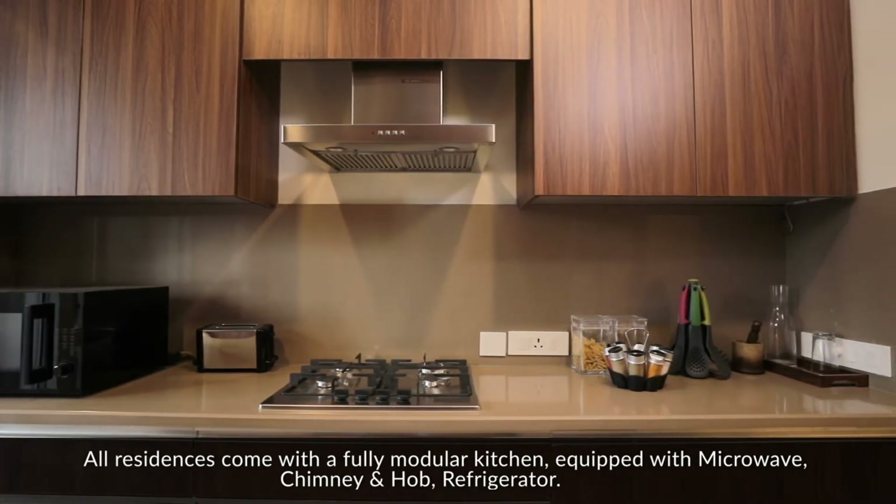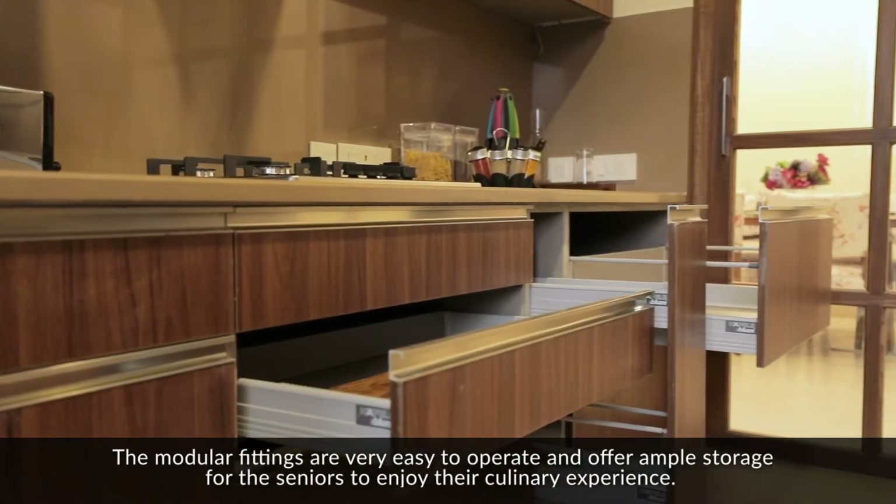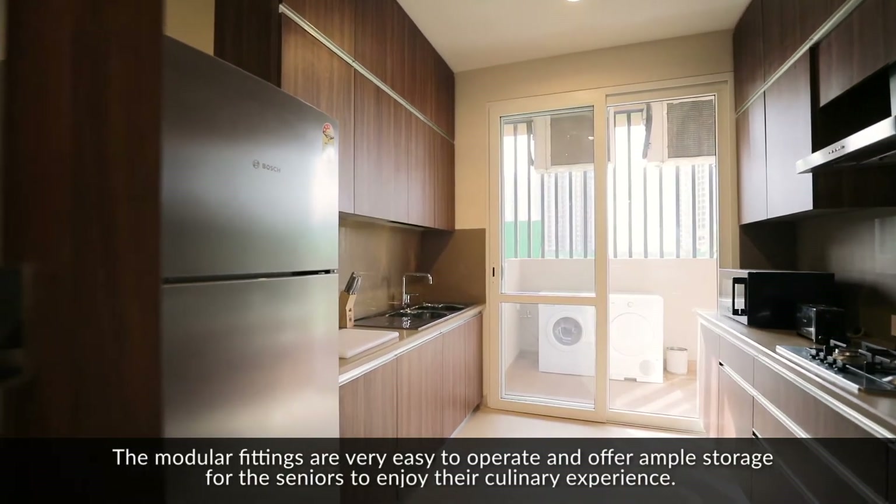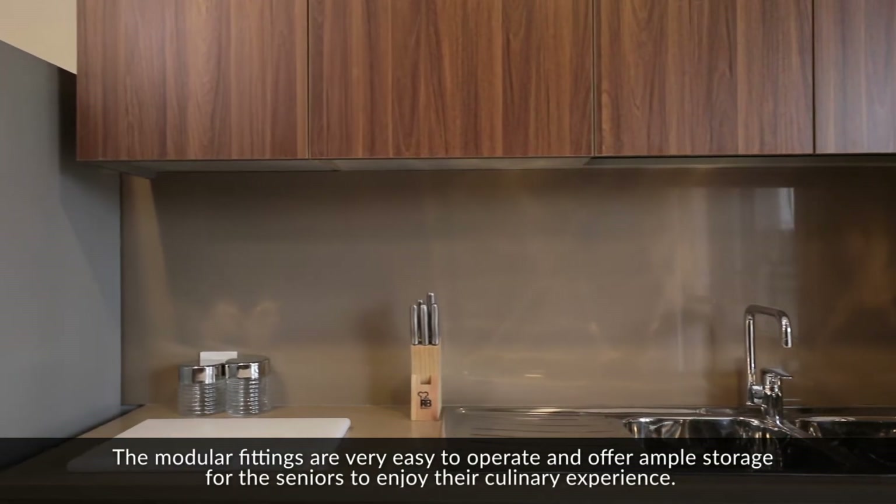chimney and hob, and refrigerator. The modular fittings are very easy to operate and offer ample storage for seniors to enjoy their culinary experience.